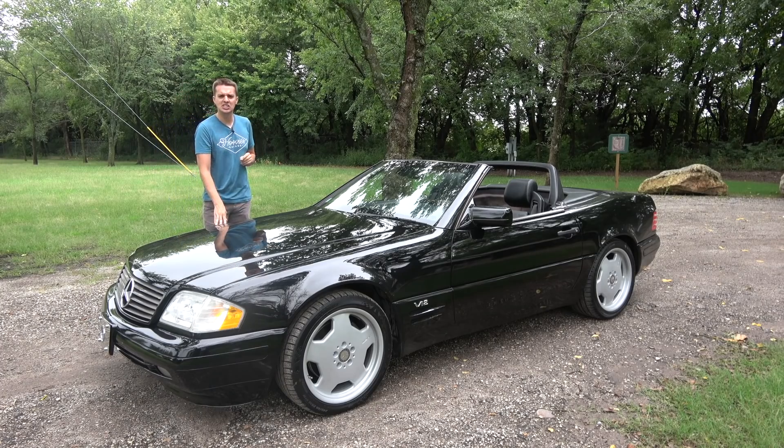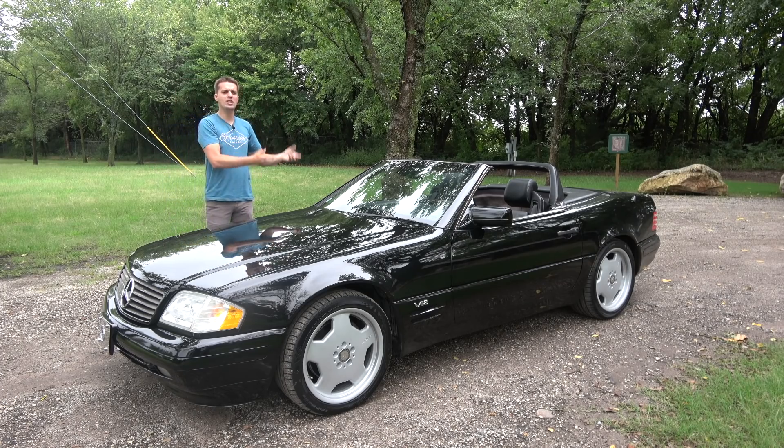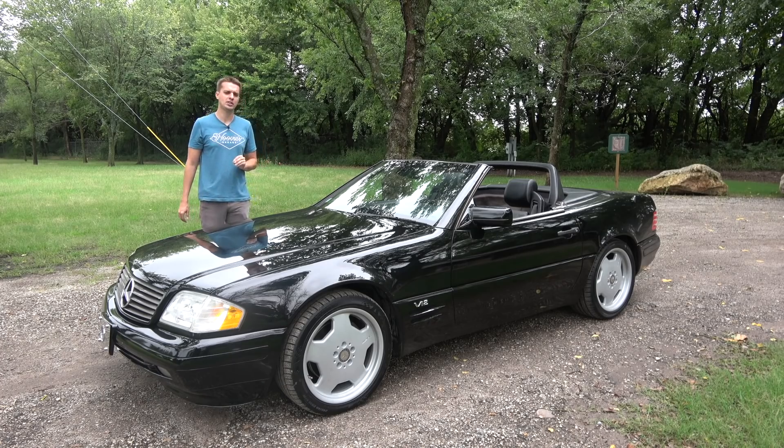Since sorting out my 1997 Mercedes SL600 on the cheap, I've been enjoying this car way too much. In my twisted mind, I believe this V12-powered Roadster is the closest I've come to automotive perfection for under $10,000, as there is so much to love about this car.